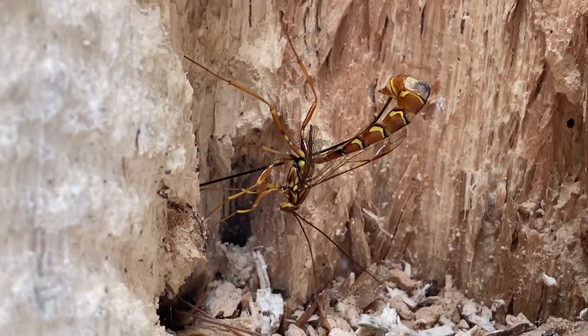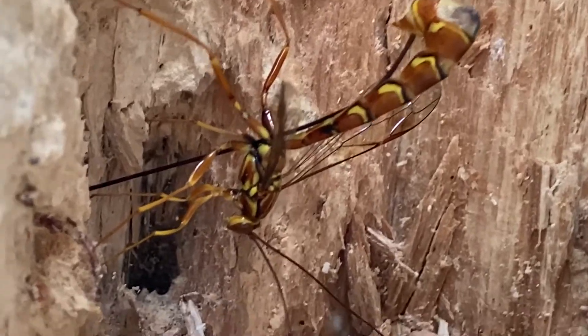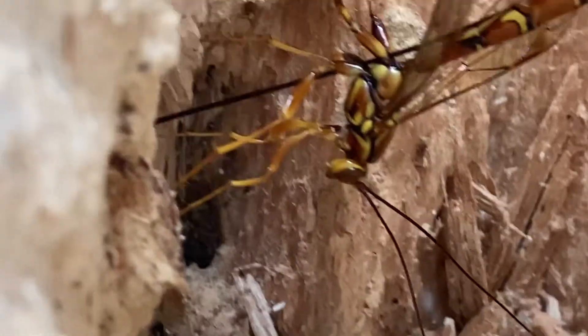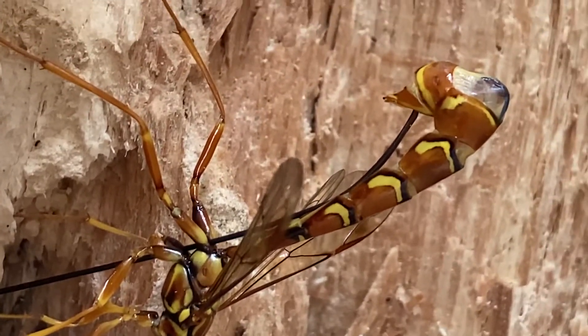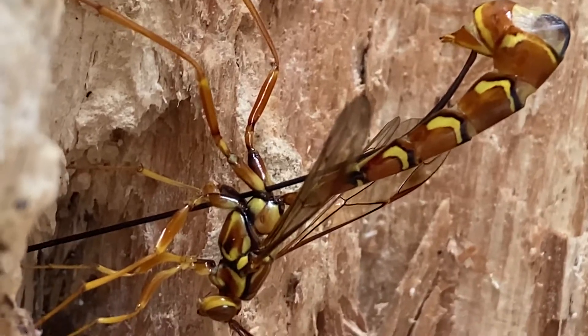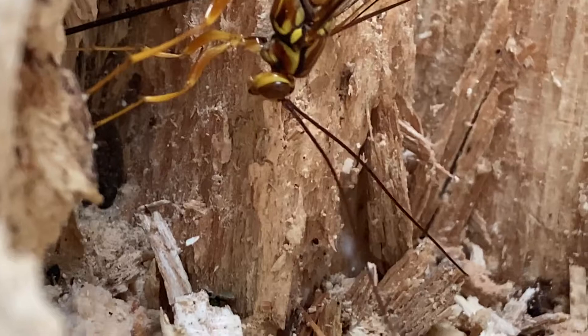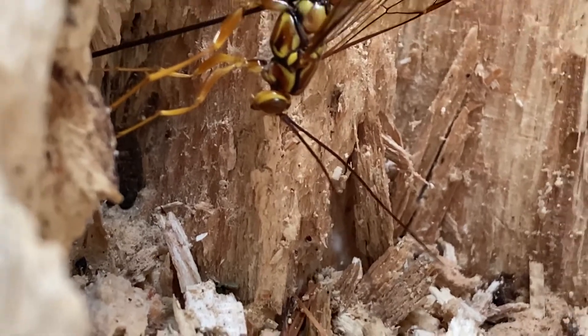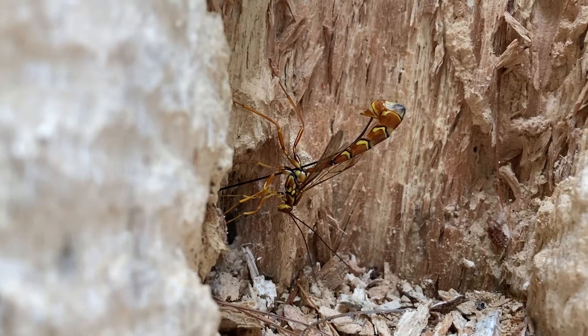This might be troubling for our Pigeon Tremex neighbors, but it's fascinating to the student of nature. The Ichnumon uses its antenna to sniff out a tree that contains the Tremex fungi. She then uses her long ovipositor, as you see here, to deposit her eggs on or near the eggs or developing larvae of Pigeon Tremex. Upon hatching, the Ichnumon larvae will consume the Pigeon Tremex larvae for its nourishment.